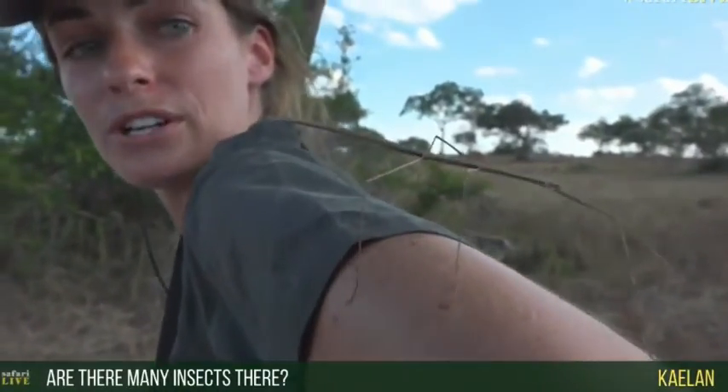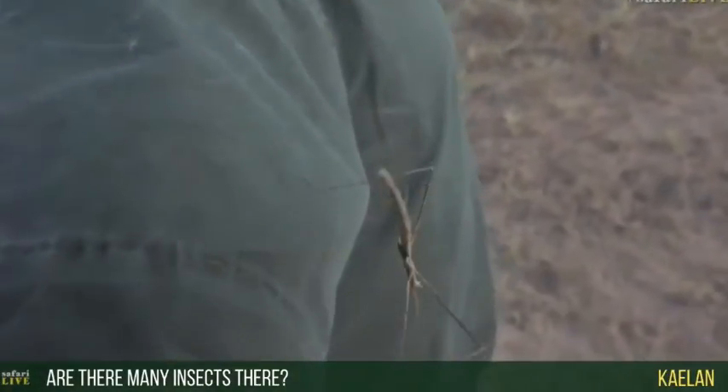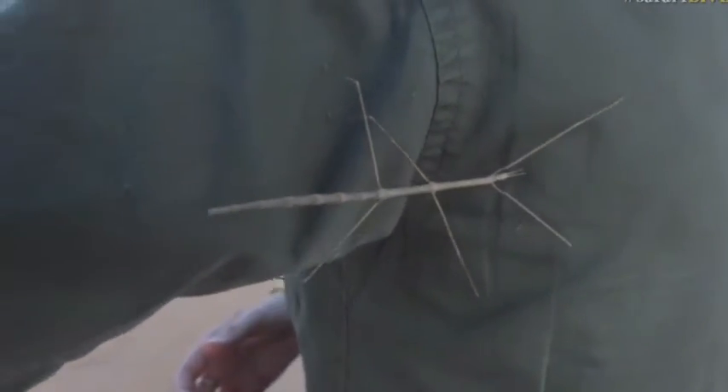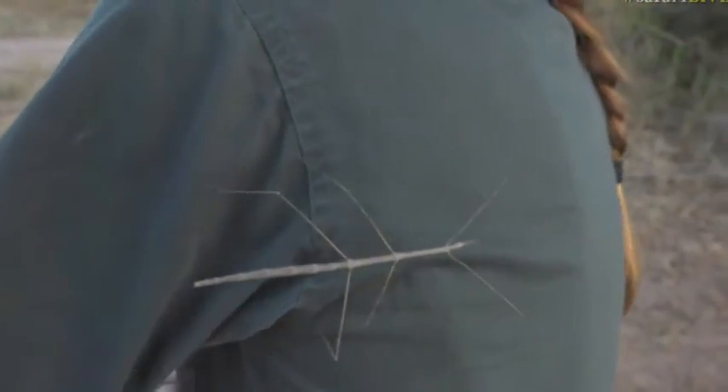Kaelin, you want to know if there are many insects here — well, you have an answer to your question as our stick insect races away down my back. This is an insect that pretends to be a stick, and they're very, very good at keeping very, very still, which means that they camouflage themselves spectacularly. Stick insects are found almost all over the world, because they're such a clever design for an insect.